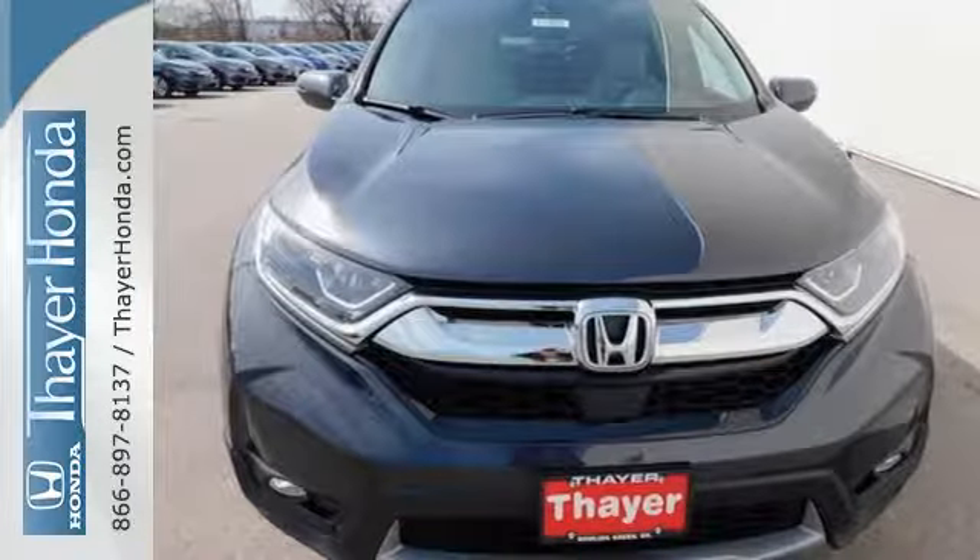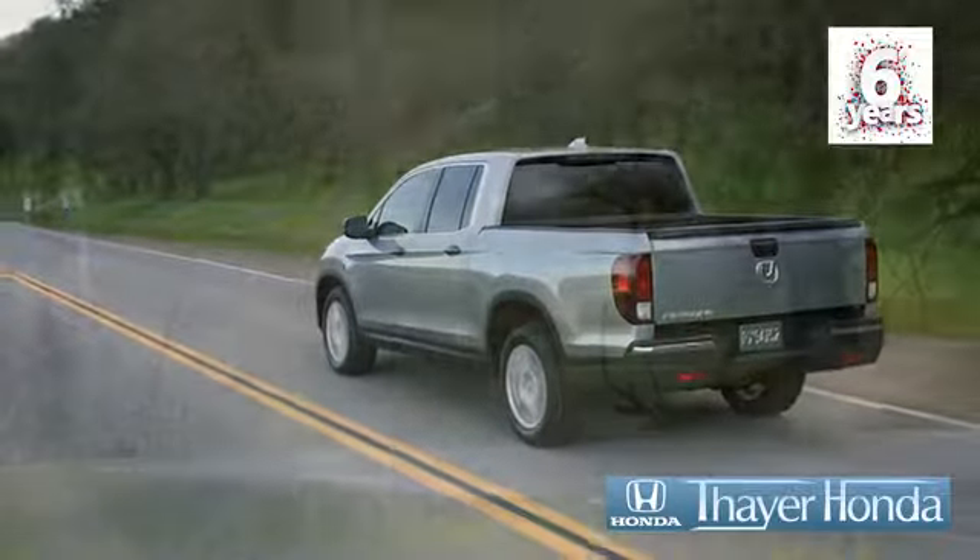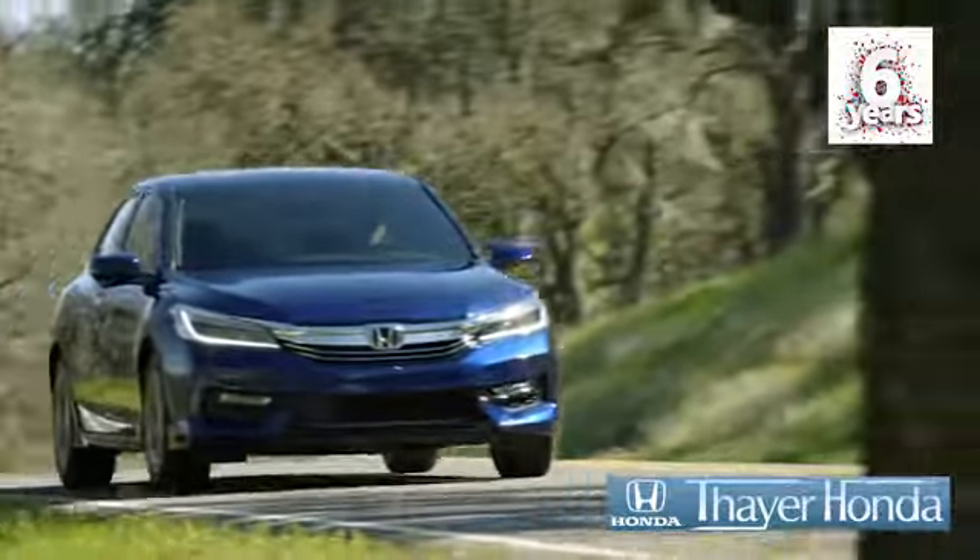Set the trend when you take this CR-V home today. Sayer Honda is happy to pass the savings and quality on to our customers.